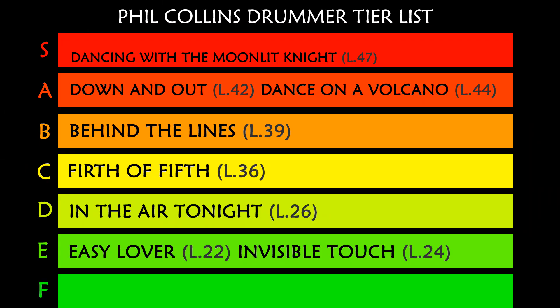Most of the songs in this list are from Genesis, but this one is from Brand X. In S tier: 'Nuclear Burn,' minimum drum level 51.